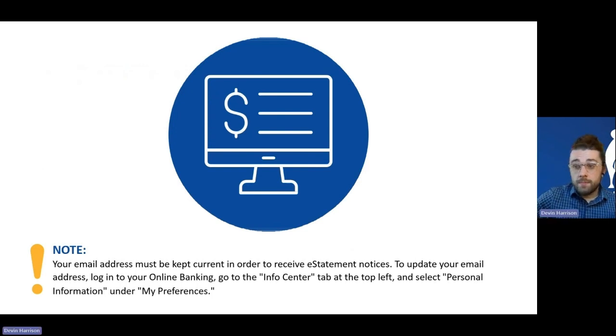One important thing to keep in mind: e-statements require a valid email address on file, because that's how we notify you when a new statement is available. Email addresses do change from time to time, so if you have an outdated email address, it's very important to make sure it's updated. You can do this from home within online banking — under the info center, go to my preferences, and you can update your email address as well as your physical address, code word, or any other personal information.